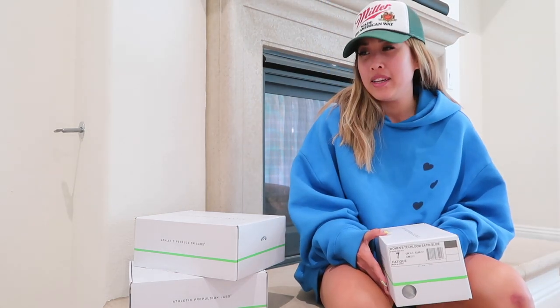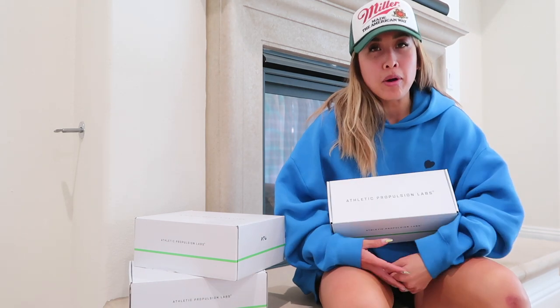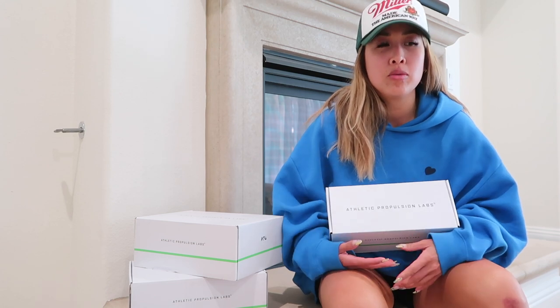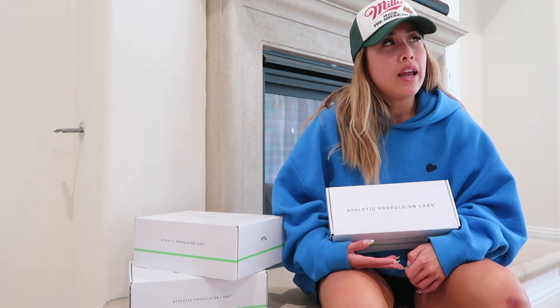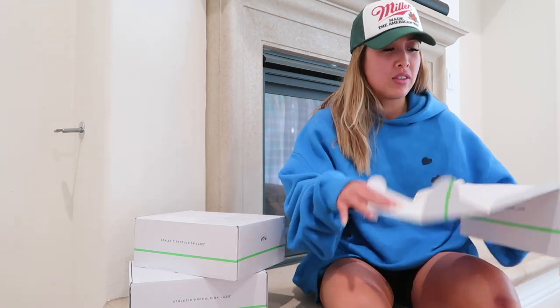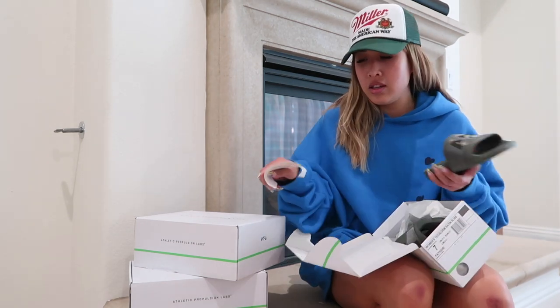This is a full circle moment for me because we are avid APL purchasers. They're honestly my go-to workout shoe, and I've always been lucky enough to get them on sale at Revolve. Tyler, how many pairs of APL do you have? I have two pairs of slides — that's it.